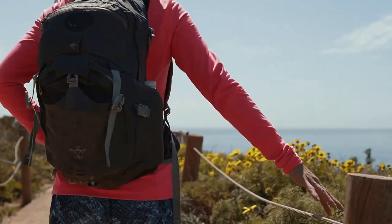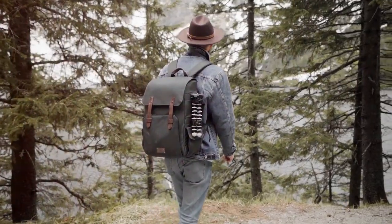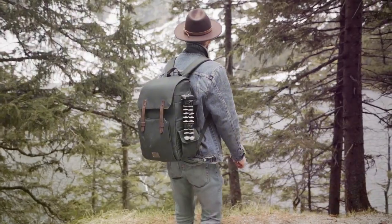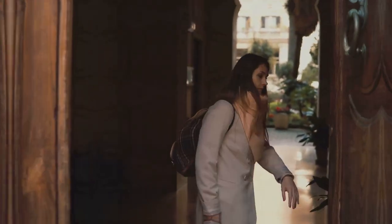You know how some backpacks fall apart if you look at them wrong? Not this one, honey. This backpack is built to last — like it's been working out with The Rock. Seriously though, people who've bought it rave about how tough it is. It's like the Beyoncé of backpacks: strong, stylish, and ready to take on the world.